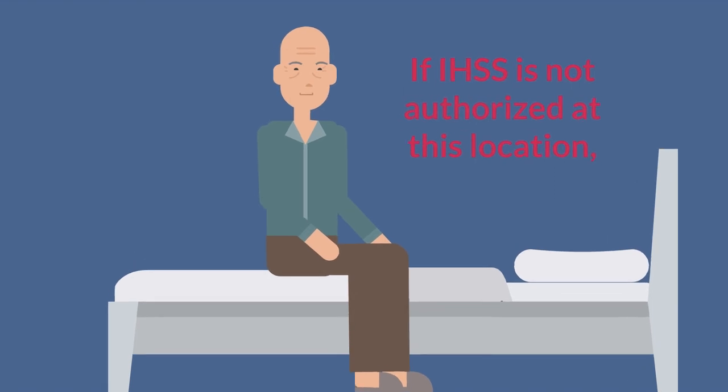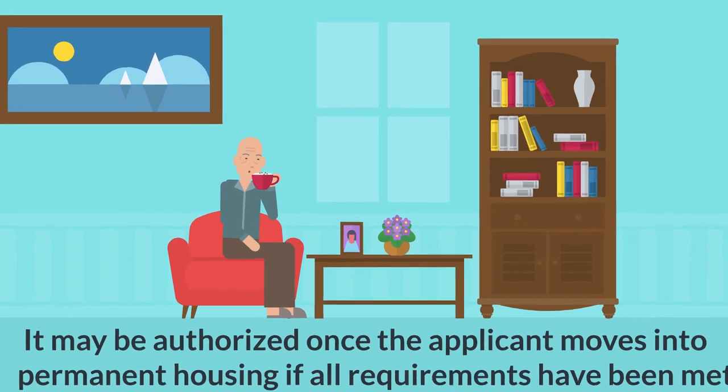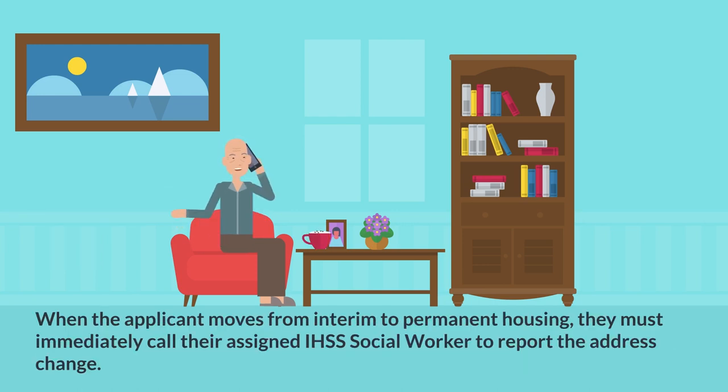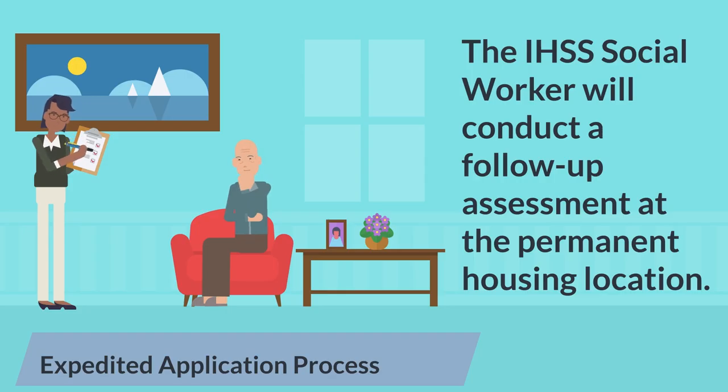If IHSS is not authorized at this location, it may be authorized once the applicant moves into permanent housing if all the requirements have been met. When the applicant moves from interim to permanent housing, they must immediately call their assigned IHSS social worker to report the address change. Within five workdays after the applicant reported his or her move into permanent housing, the IHSS social worker will conduct a follow-up assessment at the permanent housing location.